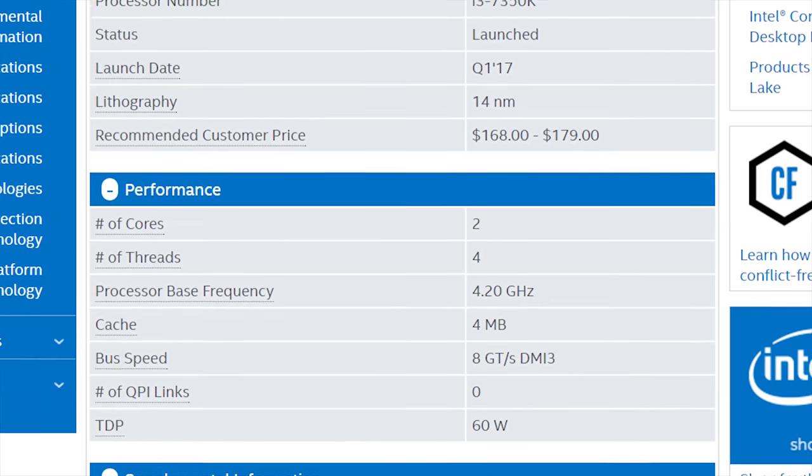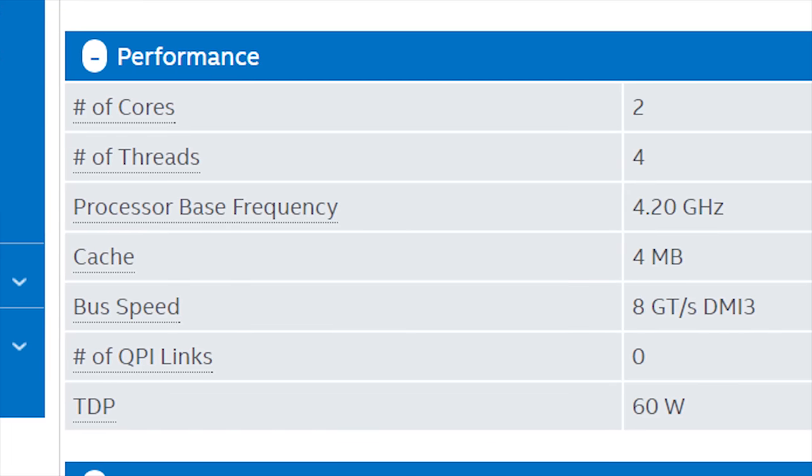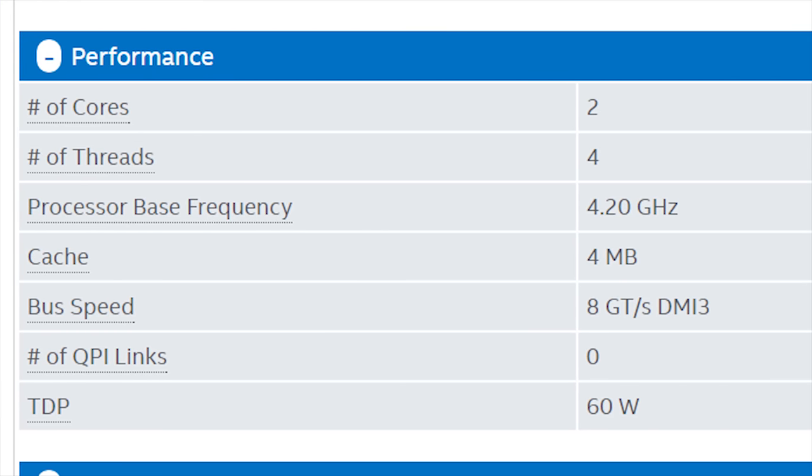Okay, to start us off, there's the specs. It's got two cores and four threads, like I mentioned earlier, but it also has four megabytes of cache. So it's exactly half of a Core i7 7700K in every way thus far.